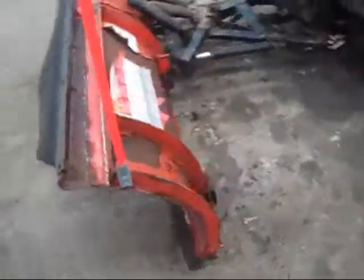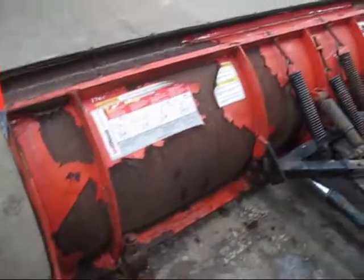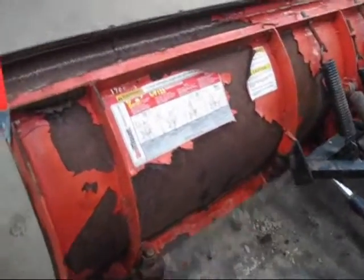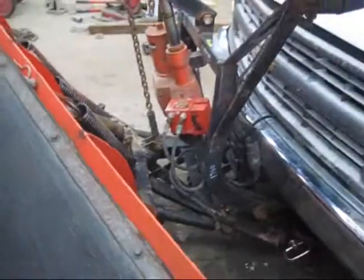We're looking at an eight and a half foot Western ProGuard. They had their challenges with their powder coating, but it's still a solid plow. It came from truck number 1760. It's UP 173.